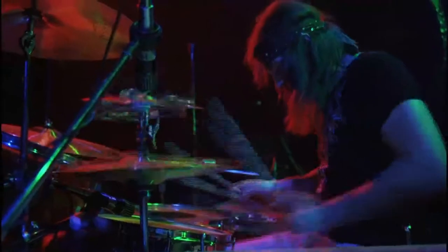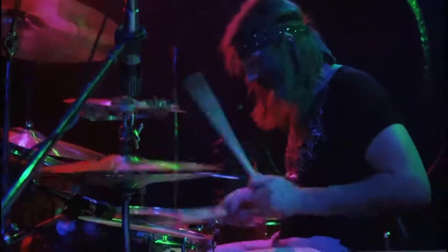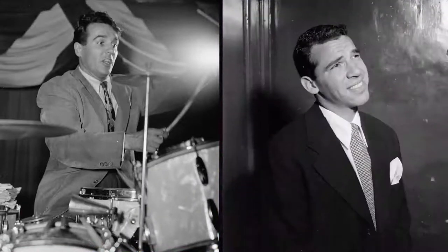See how he adds flair to the drum beat by breaking up the rhythm with these triplets? This kind of groove isn't new, mind you. Bonham was heavily influenced by jazz musicians like Gene Krupa and Buddy Rich. It's just that not many drummers had applied this to a rock context until Bonham came along.